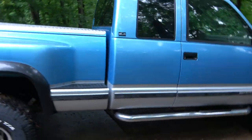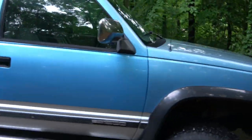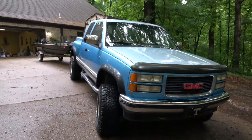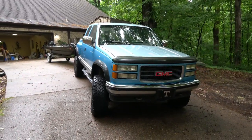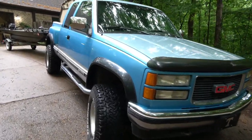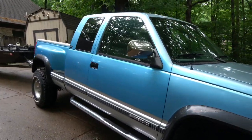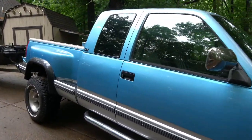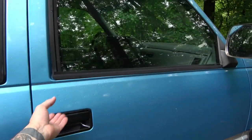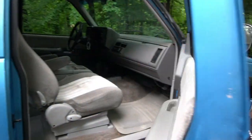Hey, y'all check out my new boat hauling truck. Pretty excited about this thing. I picked it up last week. It's a 1994 GMC Sierra. That's what I drove in high school — I had a '93 Silverado, but same thing. It was a step side just like this one, but it was red. Pretty clean old truck.